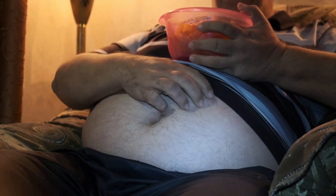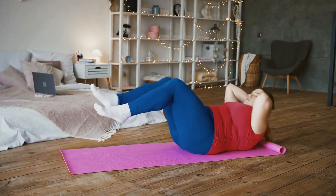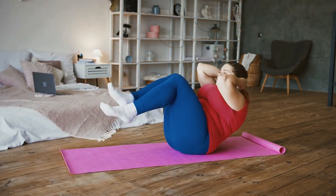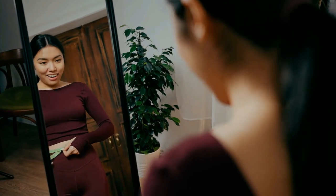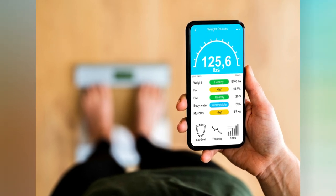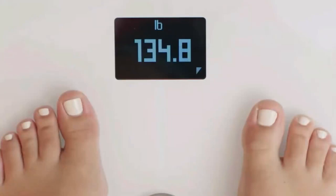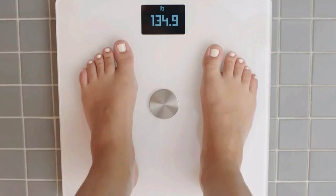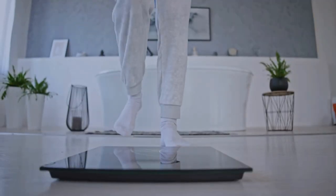It's important to remember that these effects can be different for each person, and things like genetics and lifestyle can also play a role. One of the key steps towards successful weight loss is understanding your body composition — specifically your body fat percentage. Traditional weight measurements alone do not provide a comprehensive view of our health and may be misleading. By regularly checking your body fat percentage using smart scales, you can accurately track your progress, identify changes in fat mass, and adjust your fitness and nutrition strategies accordingly.